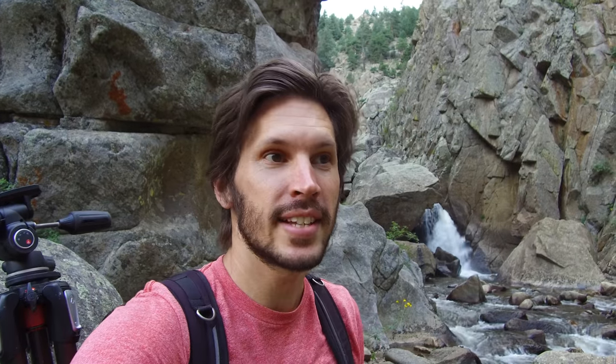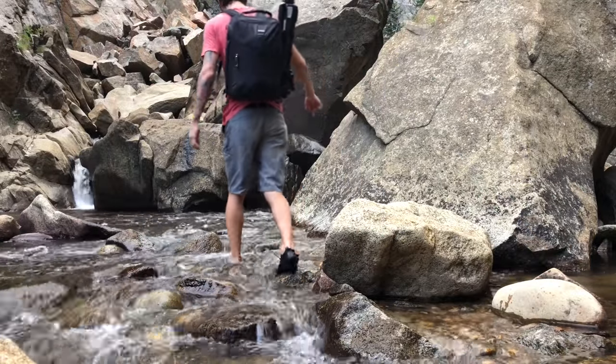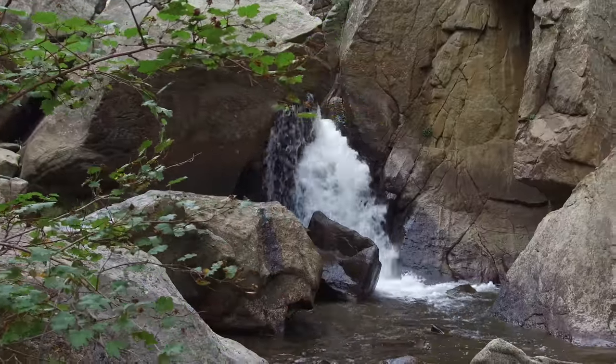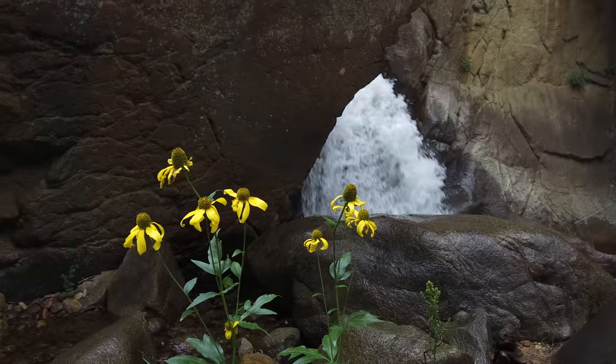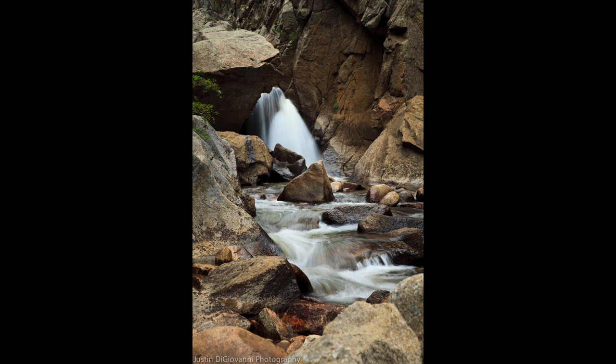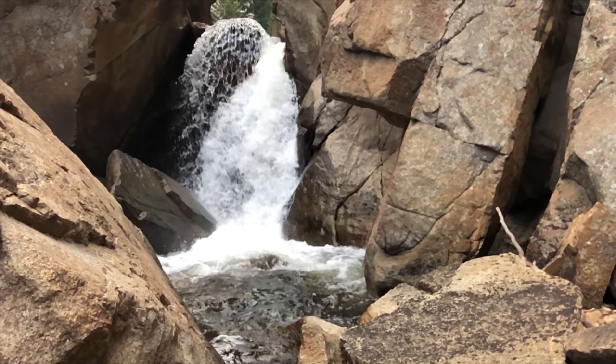We don't have a whole lot of time to photograph this — probably about 20 minutes to set up and record, and then I also need to hike back down to photograph the base of the main fall. I'm going to find a composition real quick, set up my tripod, and get that image. Let's go!